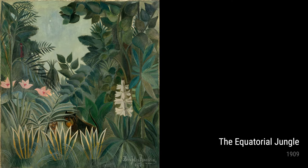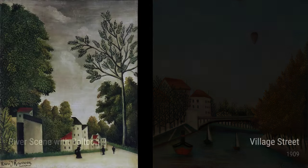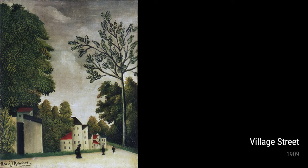Another one of Rousseau's notable works is The Equatorial Jungle, painted in 1909. This piece takes us deep into a lush and vibrant jungle, complete with majestic tigers and powerful buffaloes. It's as if we are right there, battling alongside these incredible creatures.